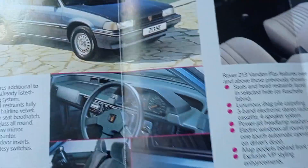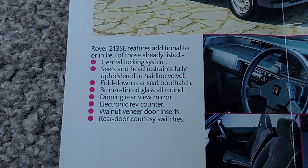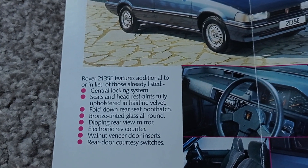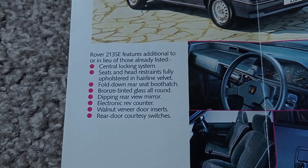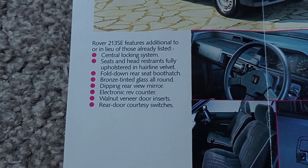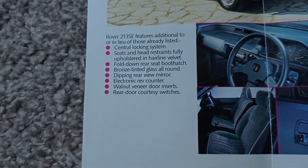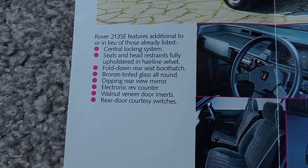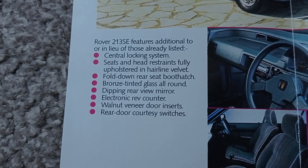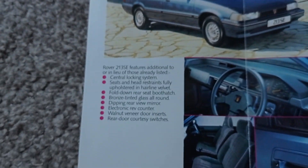Here we've got this lovely blue dashboard and blue interior — that is really nice. Proper of its time. Now, that is beautiful. Let's see what features we've got with the 213 SE. A central locking system — that's fancy luxuries there. Seats and head restraints fully upholstered in hairline velvet. Dipping rear view mirror. We're getting some luxury now. Walnut veneer door inserts — now we're getting into some proper Rover stuff, some nice wood trim. Rear door courtesy switches. Electronic rev counter — now you know you're getting posh when you've got a rev counter. Proper fancy. Now you know you've got yourself a proper Rover.